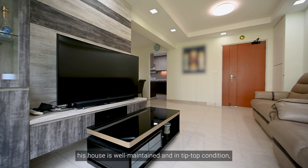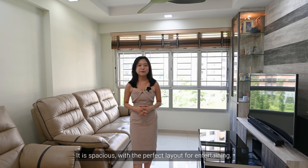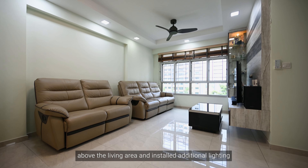Renovated 5 years back and well taken care of, this house is well maintained and in tip-top condition. Even the tiles have no scratches or marks on them. The living room has a squarish layout with a minimalistic design and windows looking into the surrounding nature. It is spacious with the perfect layout for entertaining.